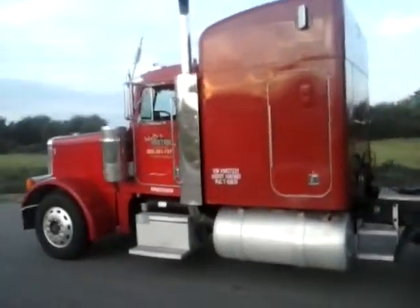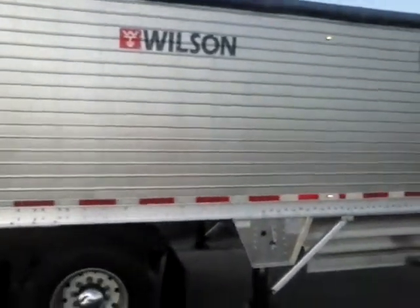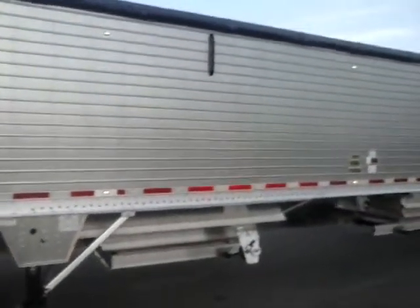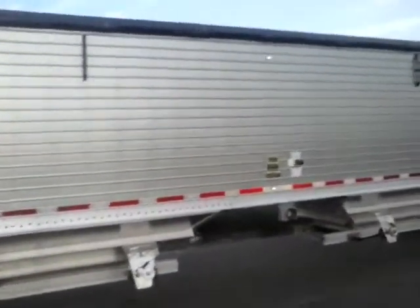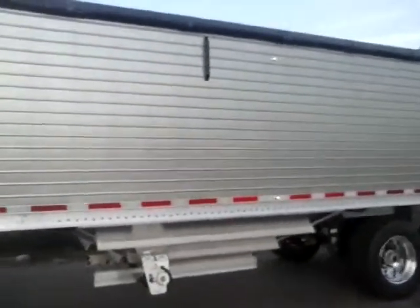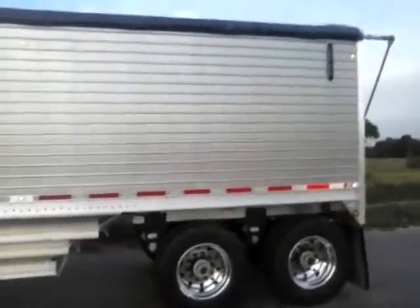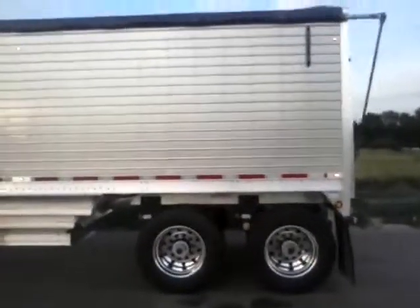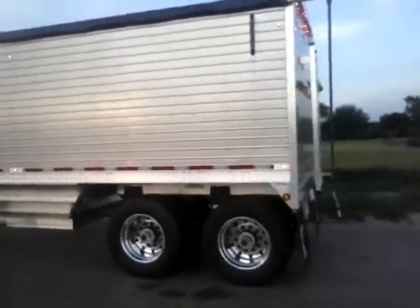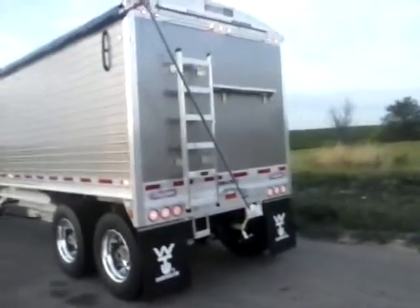That's a '97 Peterbilt. That's a 2014 Wilson trailer — hopper. Pretty nice. Boss man Butch went and bought it. I guess he thought I needed a new trailer, which is pretty awesome because it is an awesome trailer. I really like it. She's sweet.